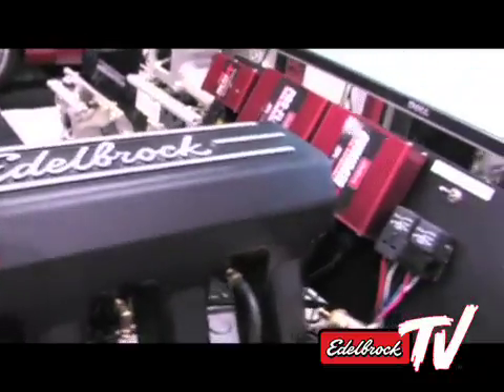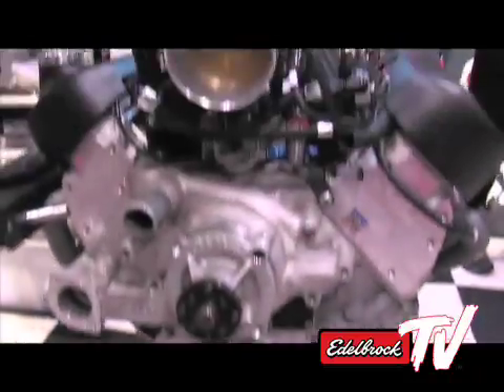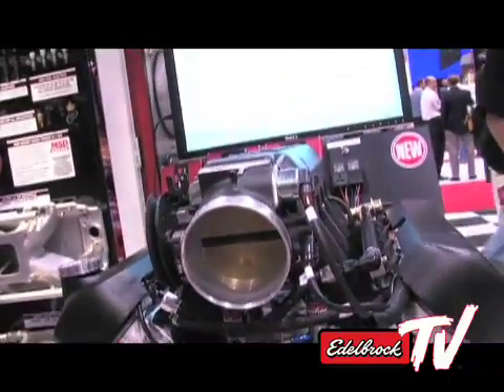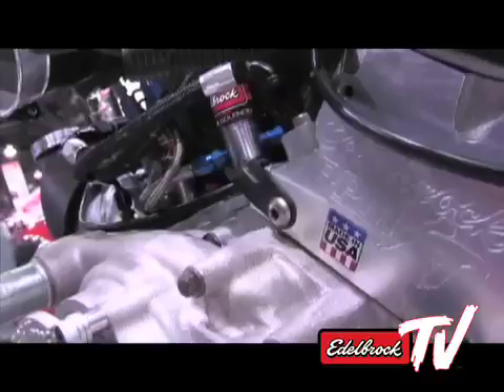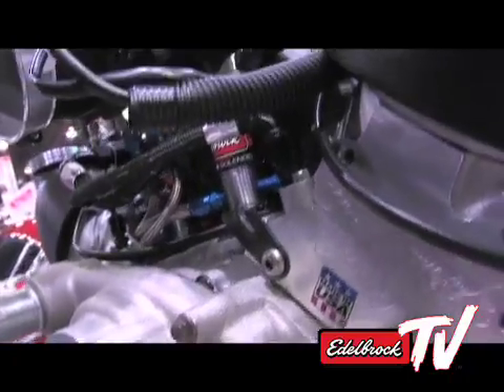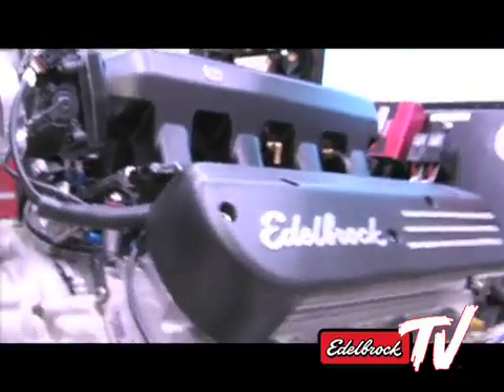This year is very exciting for us. We got a lot of new products for the LS engine. The thing we're highlighting this year is our new ProFlow XT manifold, which is a front mount style — kind of a tunnel ram design. We did a lot of dyno testing and it picked up power everywhere in the power curve. Compared to a stock LS engine manifold, we picked up about 25 horsepower, and combined with our heads and our intake, this engine is capable of making about 530 horsepower with proper tuning.